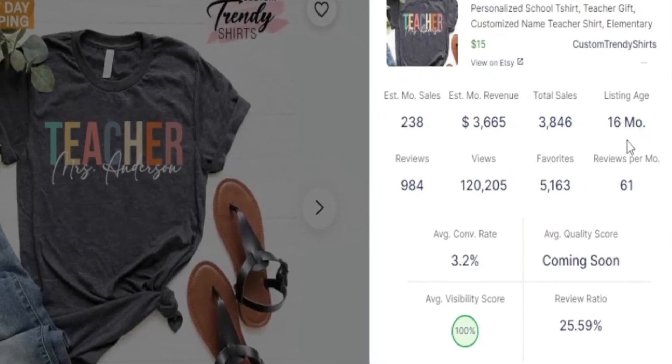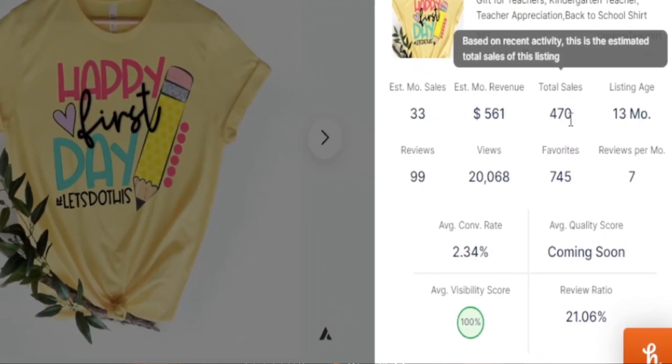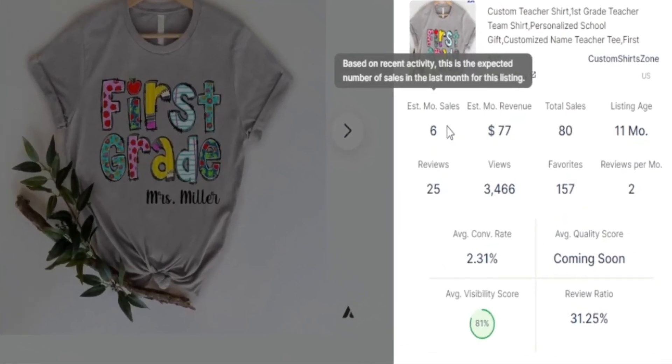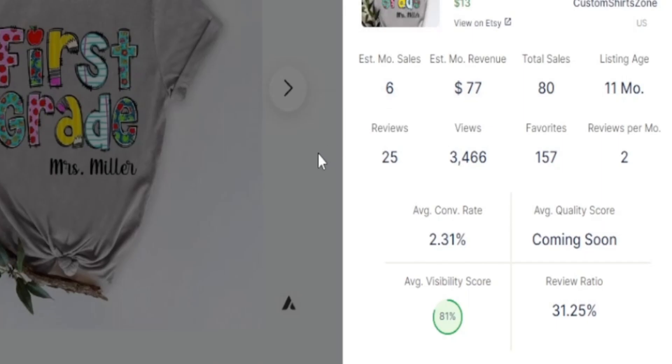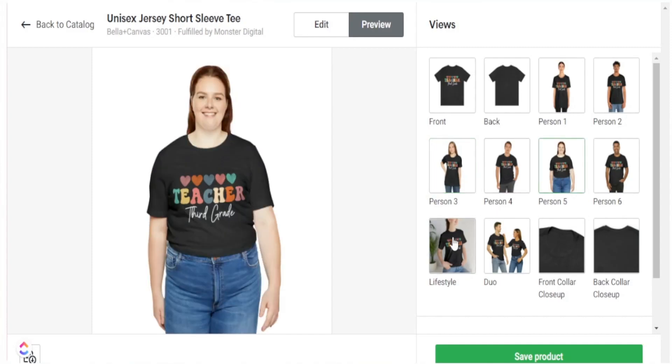One of the popular areas of print on demand that you definitely want to focus on right now is the teacher niche. In a couple of months we're going to come to a popular time where a lot of teachers are buying t-shirts for back to school. So this is a great opportunity for you to spike up in sales by focusing on demanding designs and creating them in this space.